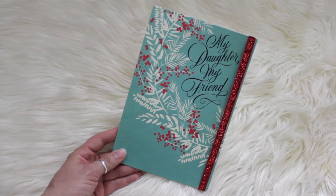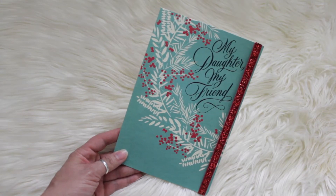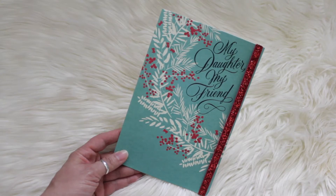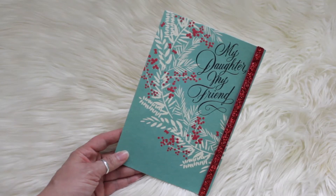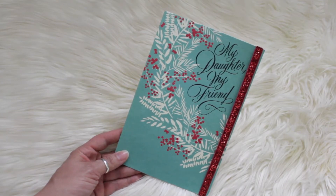Hi guys, how's everyone doing? I hope everyone had a great Christmas. Today I wanted to share with you what I got for Christmas. I like watching these type of videos. I hope you guys don't mind — I'm not bragging or anything, but I'm just super blessed and I just wanted to share what I got for Christmas.